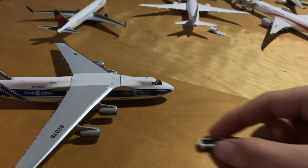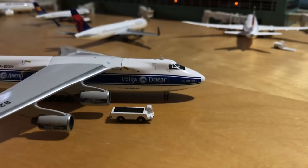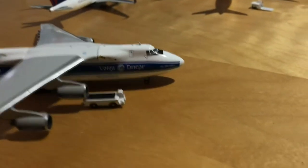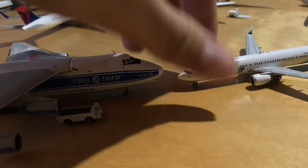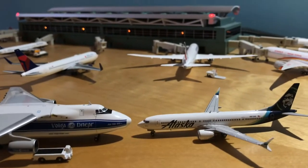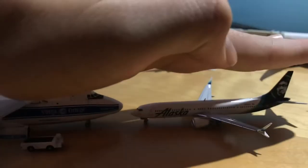I don't have a ruler right now so here are some things for scale. First, here's a GSE pushback tug next to the 124 — you can see it could easily fit inside it. Now let's try the 737 — the most common plane in the world, although I think the A320 has passed that record. Here's the 737 next to it: just the 124's fuselage is almost as tall as the 737's vertical stabilizer. That's pretty cool.